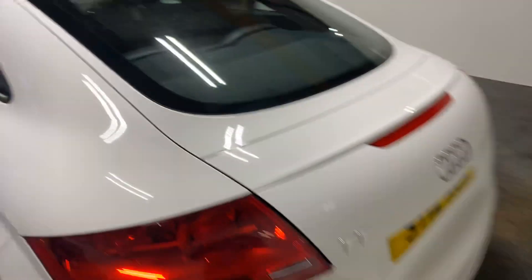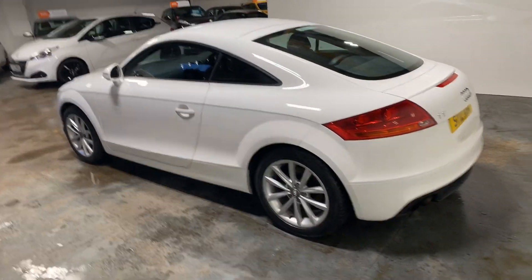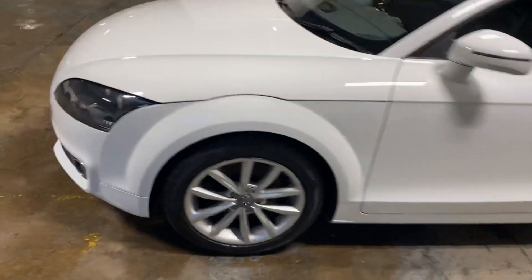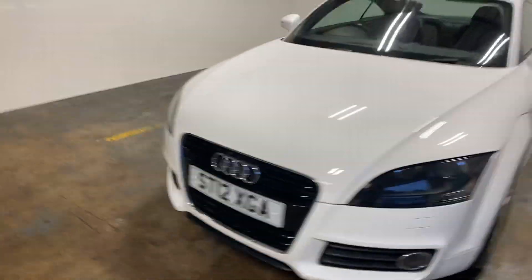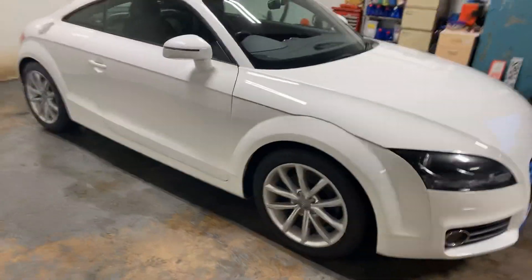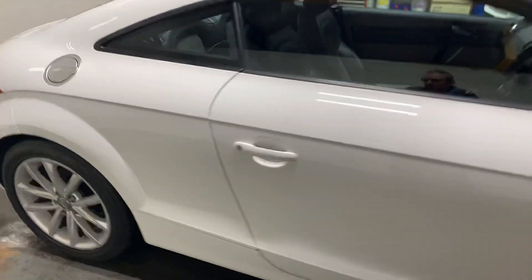And then from the back as well — I really like these Audis. You don't get any problems with them, or barely any. Let me just show you the rest of the car.